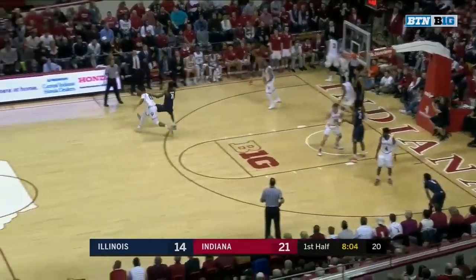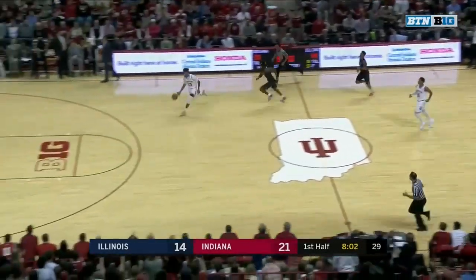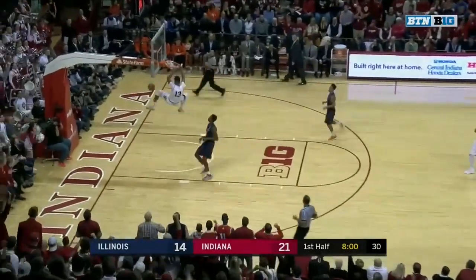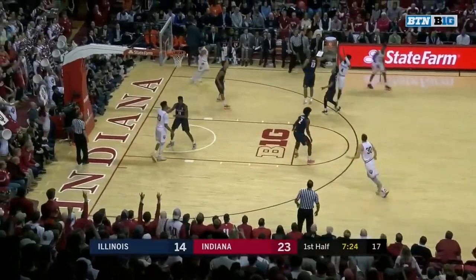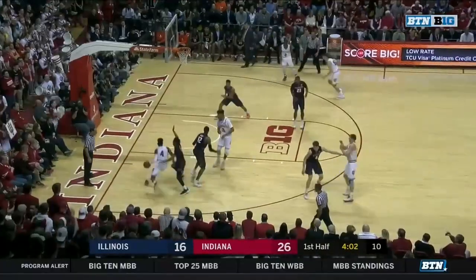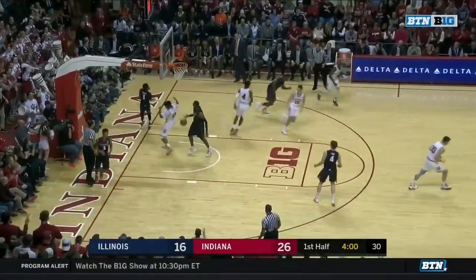Graduate senior Collin Hartman. Morgan — this should be fun. That's a danger zone as he's trying to guard. Johnson baseline scores.